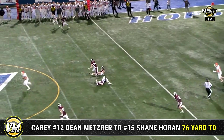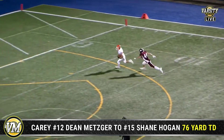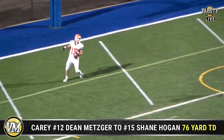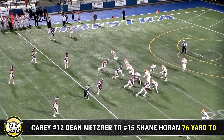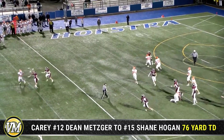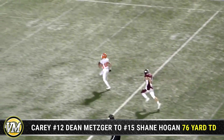Metzger fakes the handoff. Look at that completion — and how about this one for Carey? After all of that confusion, it's a touchdown for the Seahawks, and a long one at that. You could see how the Garden City defense was bouncing around — guys weren't sure where they should be. Great fake by Metzger. Right over the middle, right through three different defenders for Garden City.